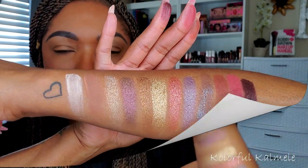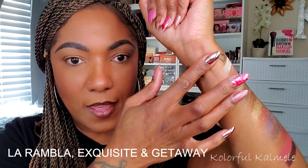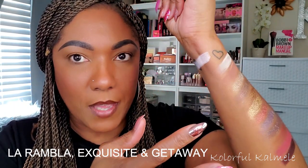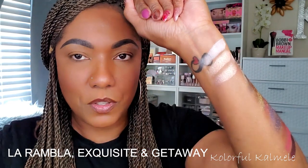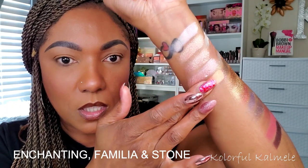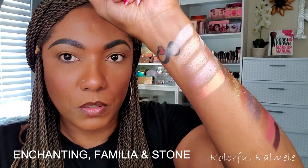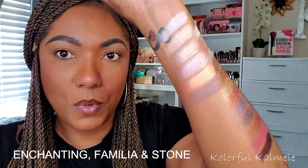Looking at the Nabla swatches, I'm thinking these might not really be that close to the BH Cosmetics. Now swatching the BH Cosmetics in a gradient below the Nabla shades: first we have another cream-colored matte, then a couple of light-colored shimmers. Next, a light pinky-toned shimmer, an orange-toned shimmer, and a kind of mauvey dark-tone matte shade.